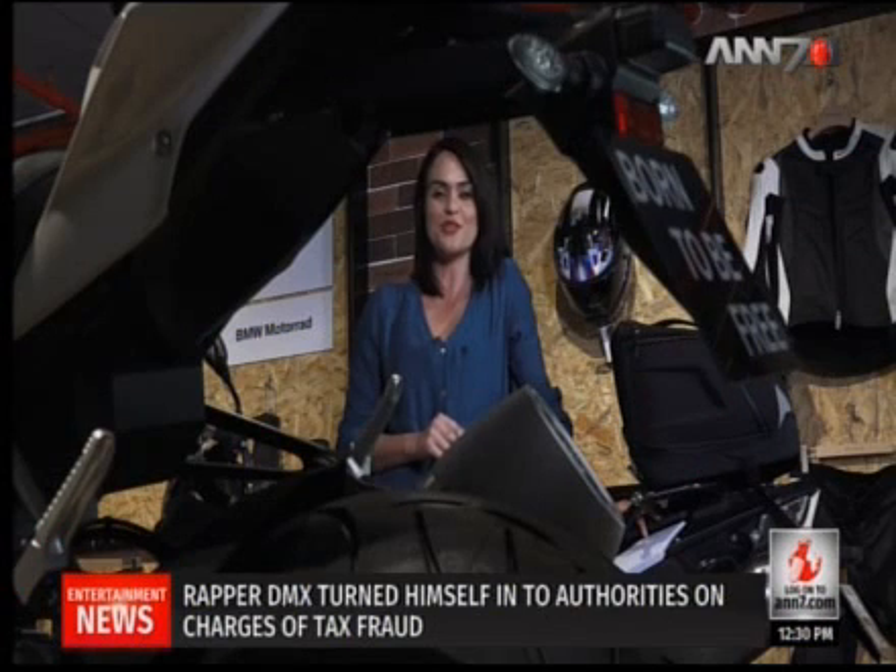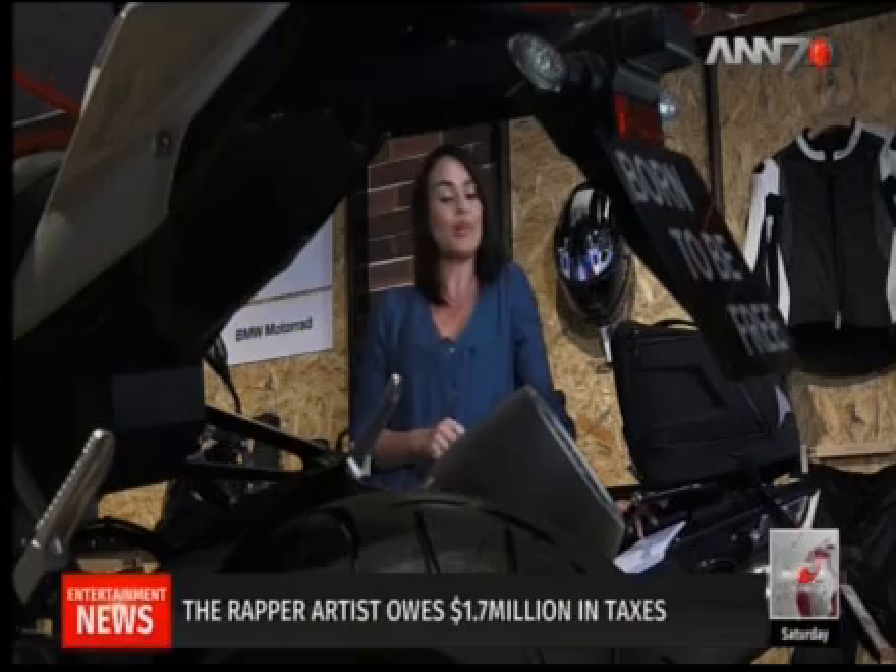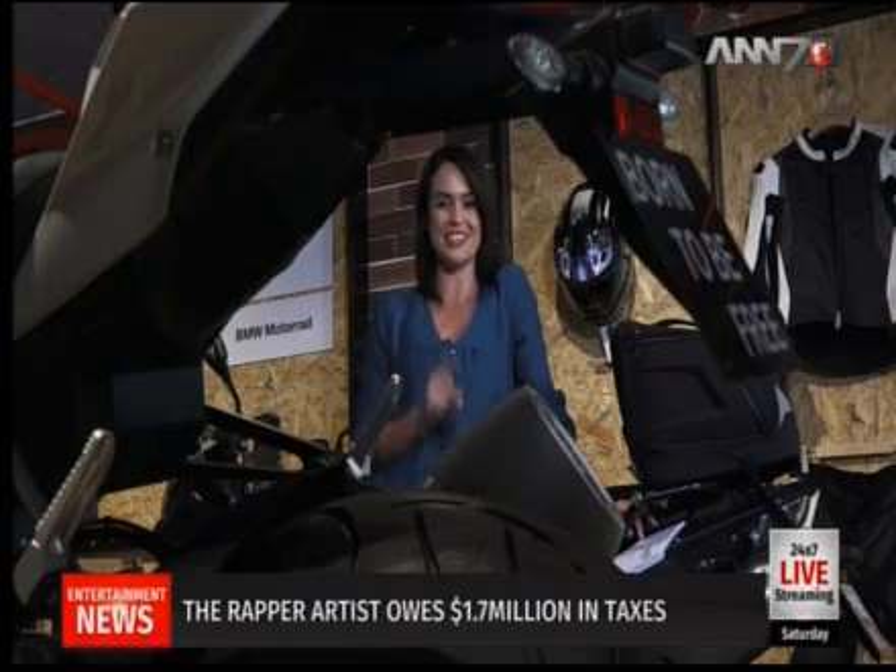We heard that the new Peugeot 2008 SUV encompasses empathic style with sportier looks. We were intrigued and ordered one to test. Take a look.